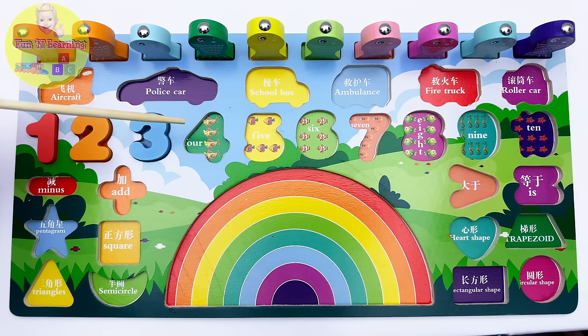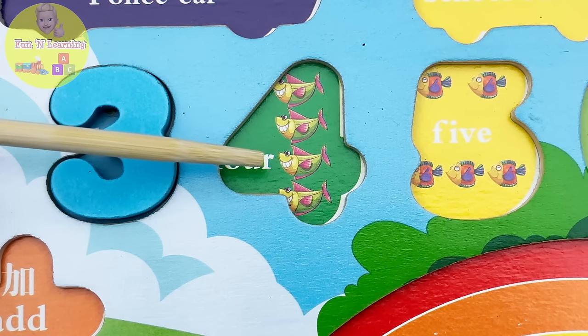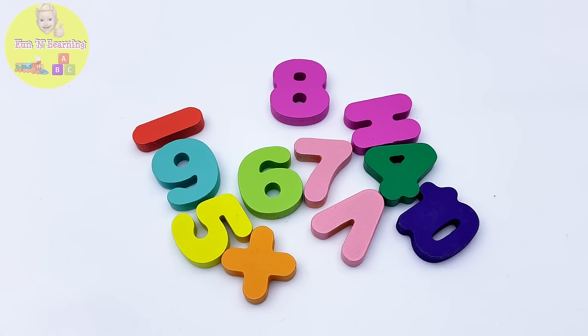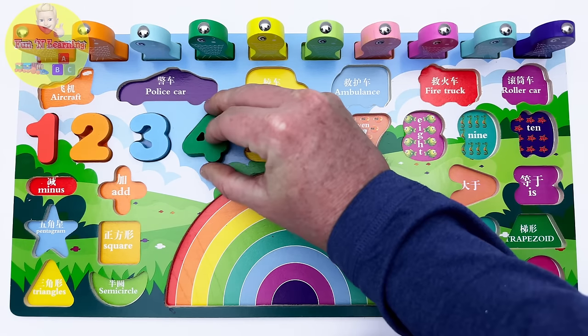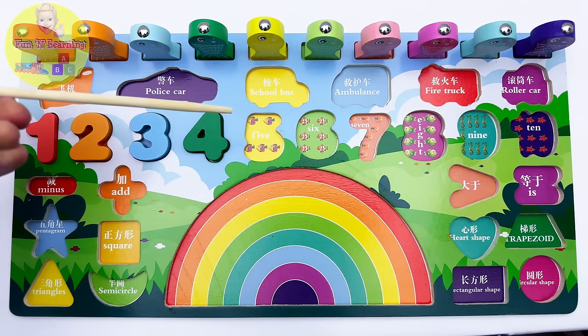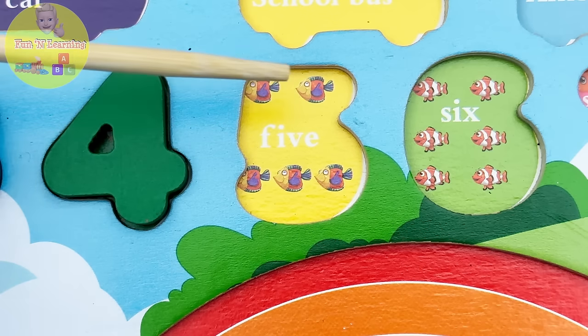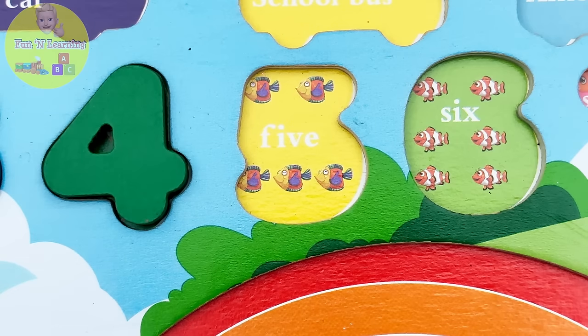This is the number four. Let's count the fish: one, two, three, four. And yes, I see the number four — it's right here! Can you tell me what's next after the number four? Great job, young learners — it's the number five! How many fish do we have? Count with me: one, two, three, four, five. Amazing! Now let's find the missing number five. Aha — the number five!